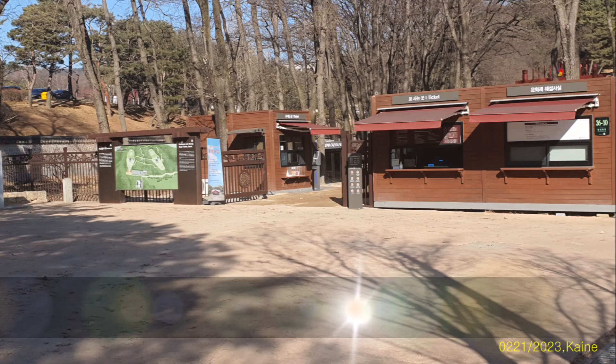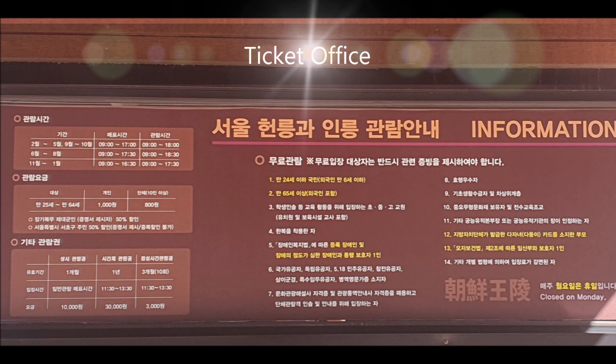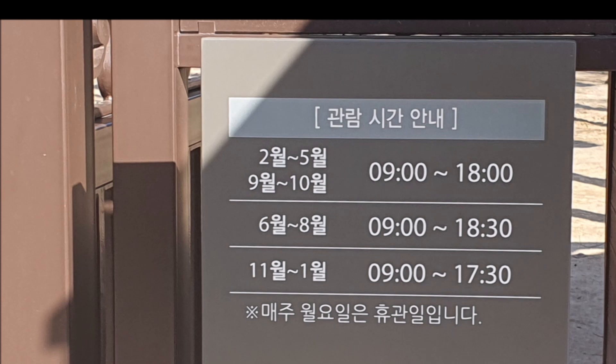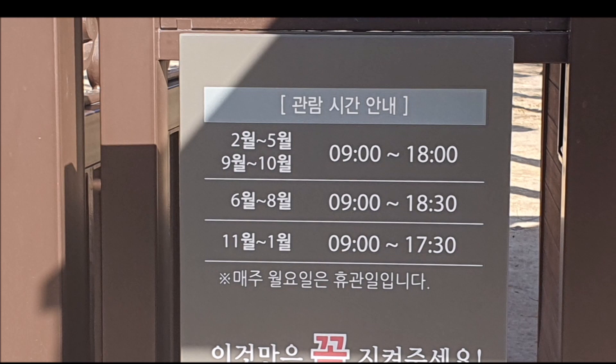This is the entrance to Heolung and Ilung. Entry is free for those 65 and older, but 1,000 won for those under 65. The last Wednesday of every month and foreigners wearing Hanbok are free. Viewing hours are from 9 to 18:30 from June to August, from 9 to 17:30 from November to January, and February to May, September and October are from 9 to 18.